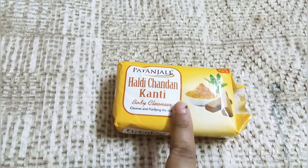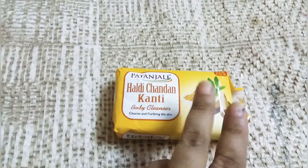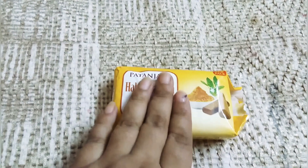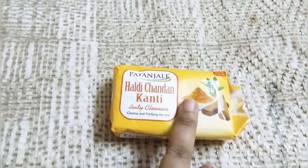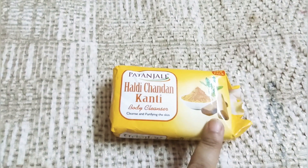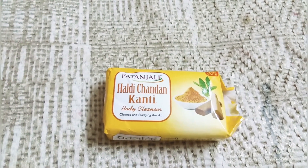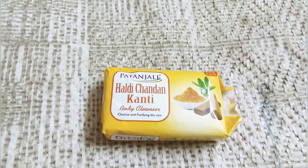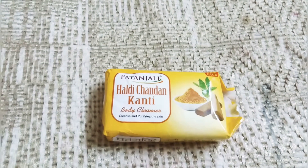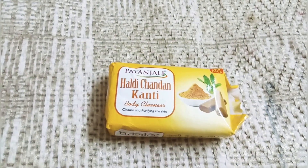It is also good if you have children. It is an Ayurvedic herbal soap and I don't see any ingredients that are harmful. It is a unisex soap — if you are male, you can use it too. It nourishes skin, glorifies dry skin and rough skin. It is affordable and easily available — available in Patanjali stores and in every place.